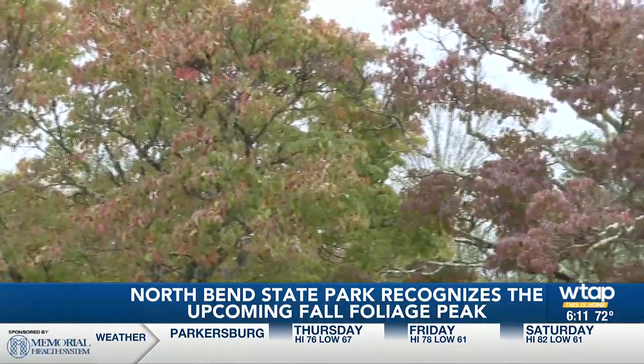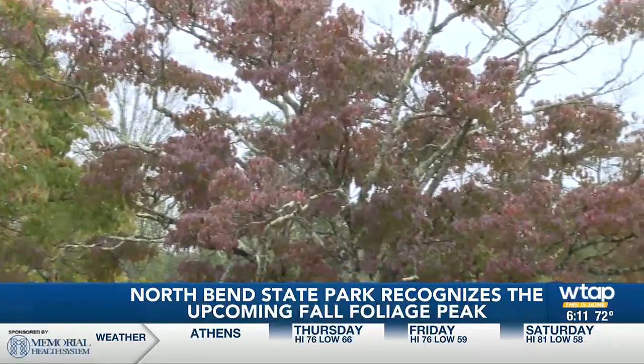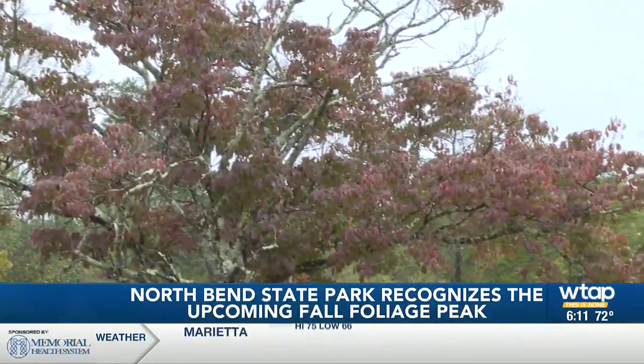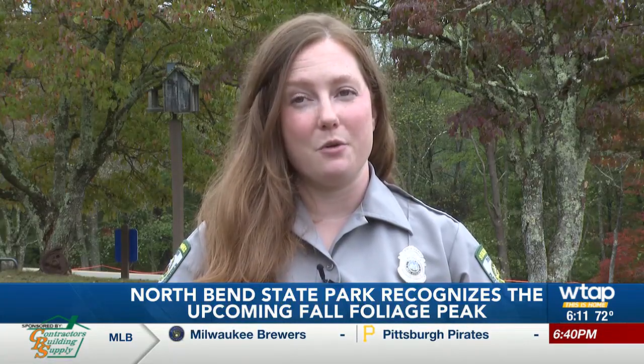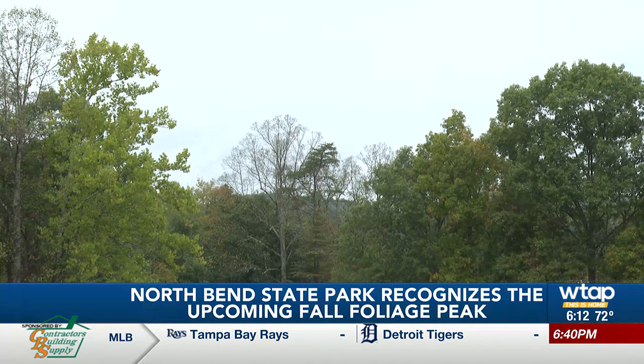We are starting to see some of those leaves change colors, but according to Gilbert, we haven't even reached the peak foliage season. At North Bend, we typically see our main peak for fall foliage into mid to late October. We've had a little bit of a drier season, but we're getting rain right now, which is fabulous. The trees should be able to snap, and if it cools down it may snap a little bit quicker. That peak season could be a little earlier due to the drought that we are seeing.